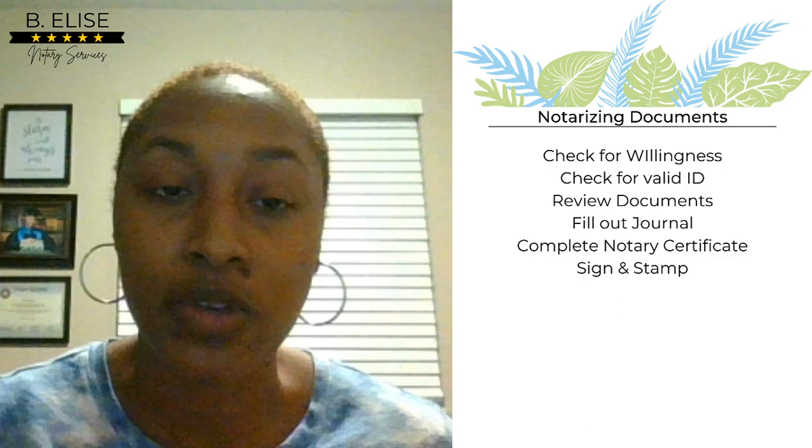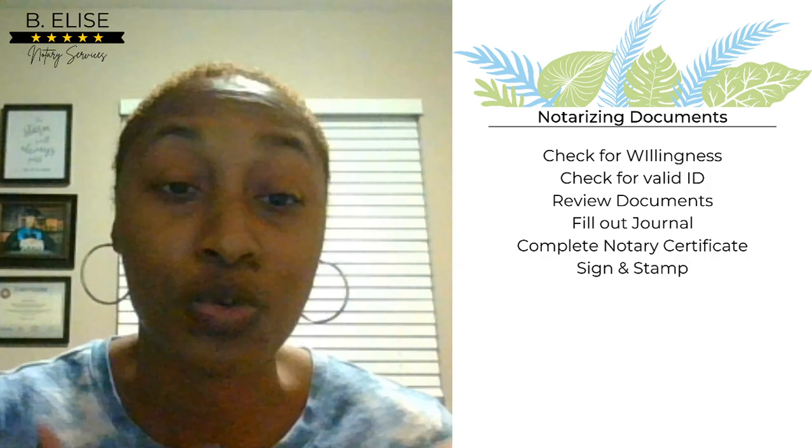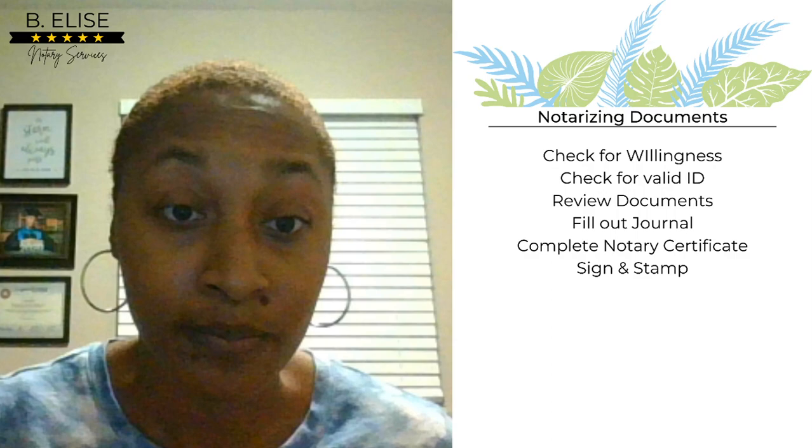After checking willingness and ID, you want to review the document. Make sure the document is completely filled in. You do not ever want to notarize a blank document because they can put anything in there after the fact, and if your notary seal is already on there, you're essentially saying you were aware of whatever they put in. After confirming steps one, two, and three, fill out your journal before you notarize the document. Fill it out completely and have them sign, fingerprint, or whatever is allowed in your state.